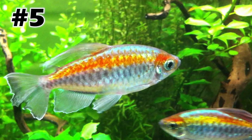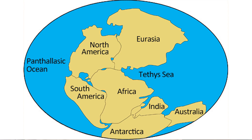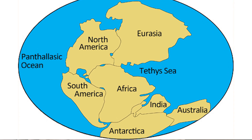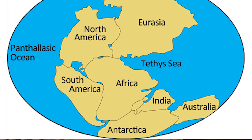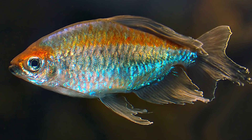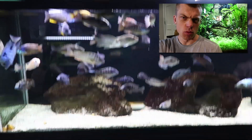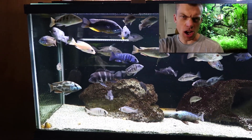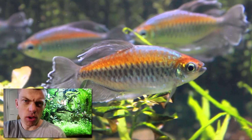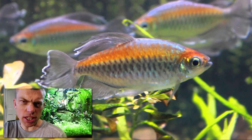Number five on my most pissed off Tetra list is the Congo Tetra. Long before cell phones, the continents of South America and Africa were actually connected. Over millions of years these continents separated, and the Congo Tetra was left behind in Africa. What is Africa known for? Cichlids. What are cichlids known for? Being pissed off. And the Congo Tetra comes from Africa, so why am I pissed off at it? I look at aquariums to chill, and there's nothing chill about the Congo Tetra.